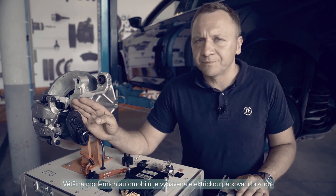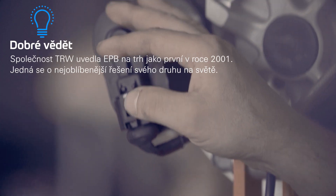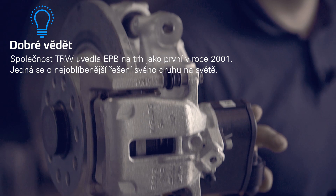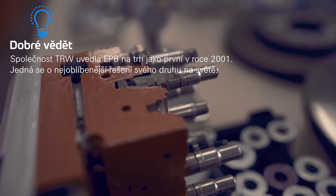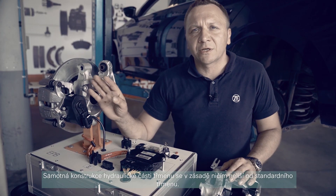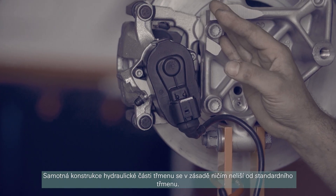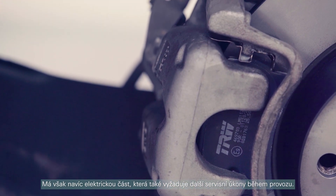The majority of modern vehicles are equipped with electric parking brakes. TRW introduced this system in 2001. While the construction of the EPB hydraulic brake caliper doesn't differ from a standard one, it comes with an additional electric unit which requires additional service steps.